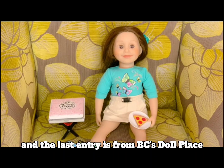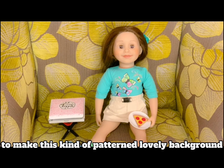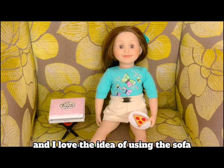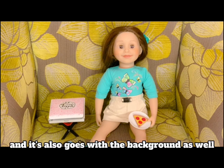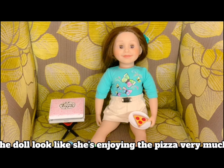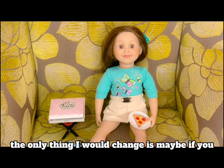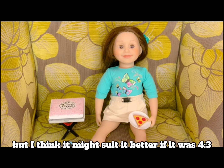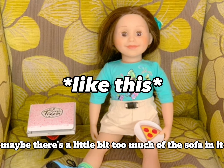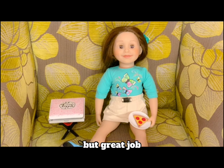The last entry is from BC's Doll Place. I love how they used a sofa in the background to create a patterned, lovely backdrop — it's very colourful and I love the idea. I also love how colourful the doll's top is; it's very vibrant and goes with the background. The doll looks like she's really enjoying the pizza, which works really well in the photo. The only thing I would change is the ratio — at the moment it's 16:9, but I think it might suit it better as 4:3, since there's a little too much sofa and focusing more on the doll would really strengthen the photo. But great job, BC's Doll Place!